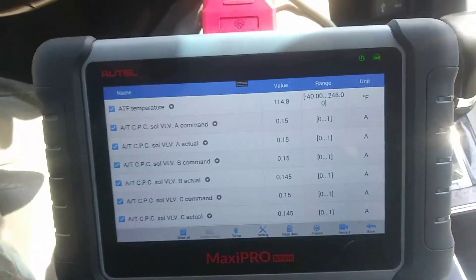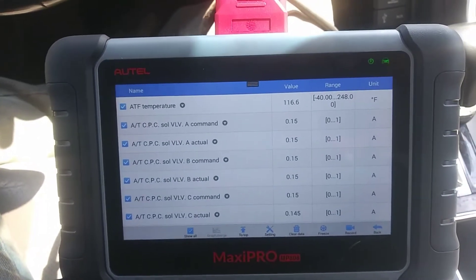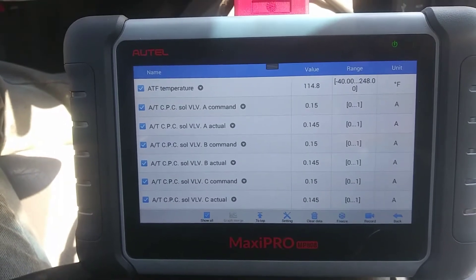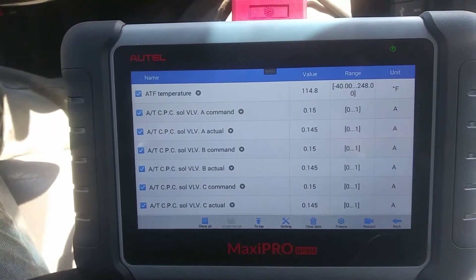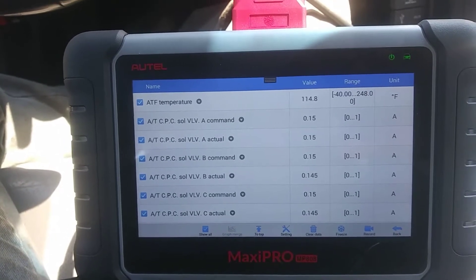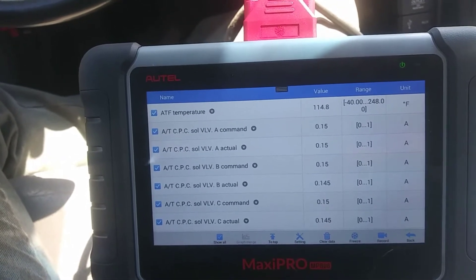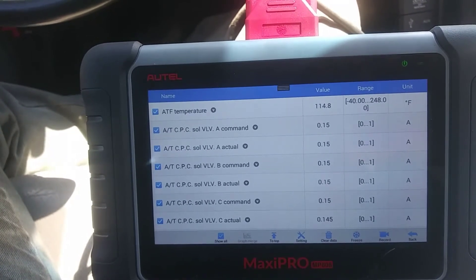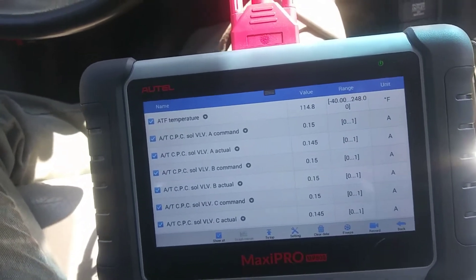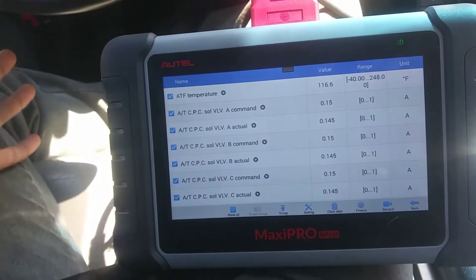I'm back at it today with the 2013 Accord that I put the motor mounts on yesterday. I had to let the customer know yesterday that there was no fix for what Firestone suggested he replace. He was very understanding and I did what was requested, so he told me it's not your fault — and it wasn't. So today we're going to go through and see what's actually going on.